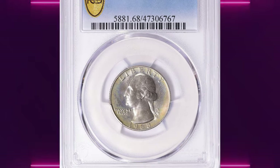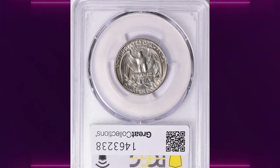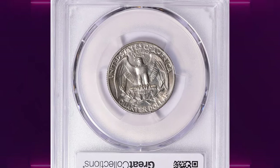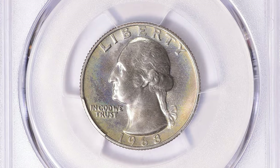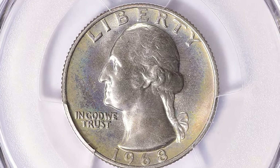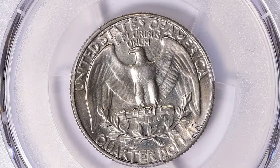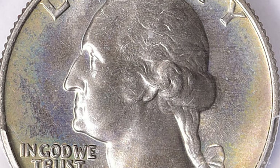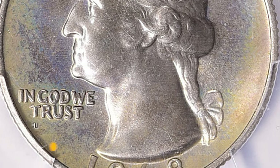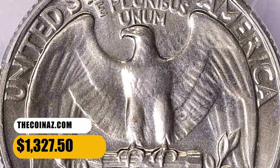Number 6: 1968 Washington Quarter in MS68 condition. According to the NGC Price Guide, as of November 2023, a Washington Quarter from 1968 in circulated condition is worth between $0.30 and $0.85. However, on the open market, 1968 quarters in pristine uncirculated condition sell for as much as $3,750. This one ended up selling for $1,327.50 with buyer's fee.